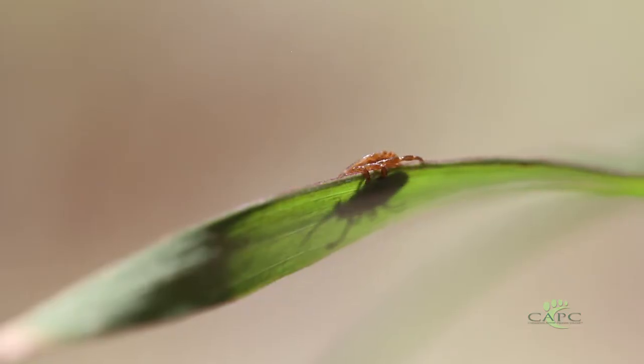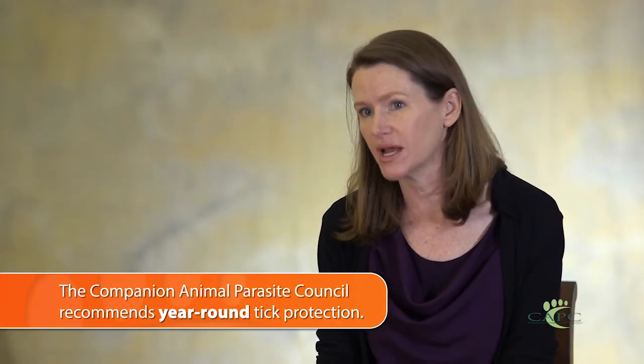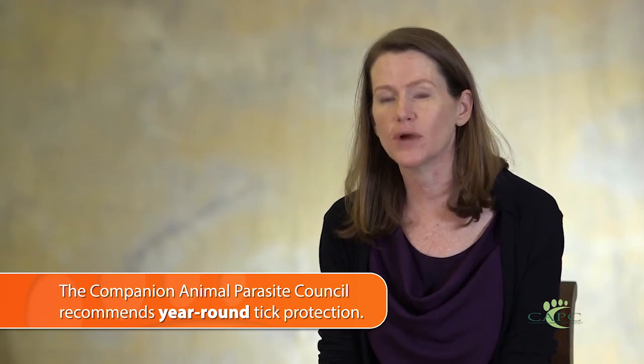Because brown dog ticks live inside homes and kennels, it's always 72 degrees and always a hospitable environment, so there's not as strong a seasonality to brown dog tick infestations. They'll also survive outdoors when it's warm, so we do see more infestations in summer months. But brown dog ticks are a year-round threat to dogs, and it's one of the reasons the Companion Animal Parasite Council recommends all dogs be on tick control all year long.